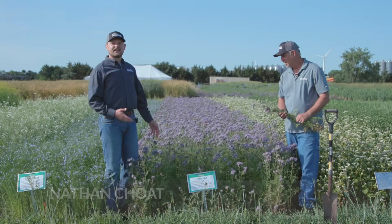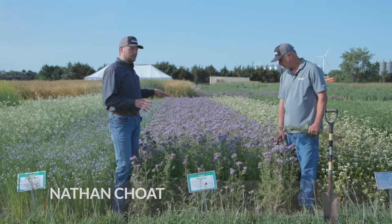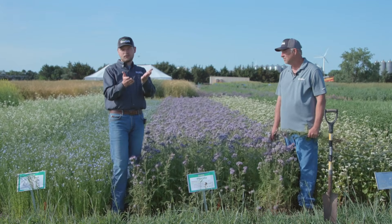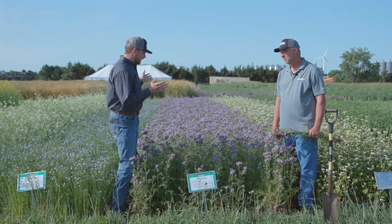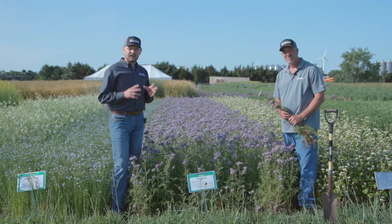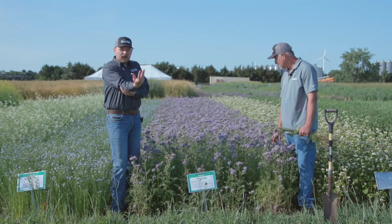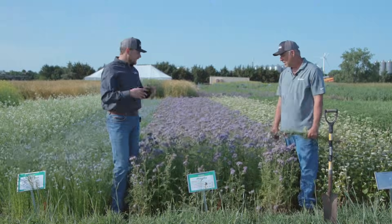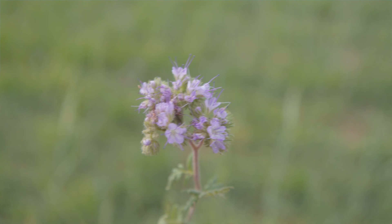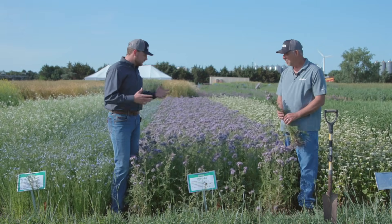This is our phacelia strip. This particular test plot was planted April 15th; we're now middle of June, so we're looking at right about two months of growth here. Honestly, it's pretty beautiful — the ability of this plant to flower and just produce these wonderful long, kind of spiraling downward flowers. It's a very fragrant flower. I love this plant. This plot looks great.